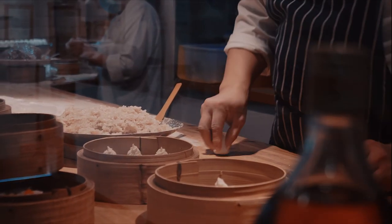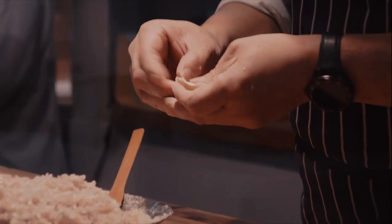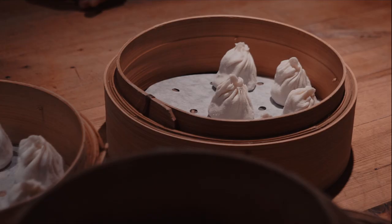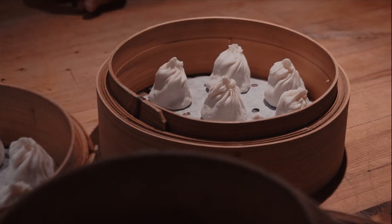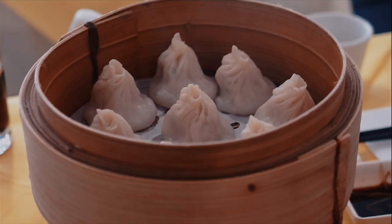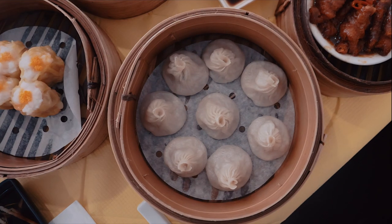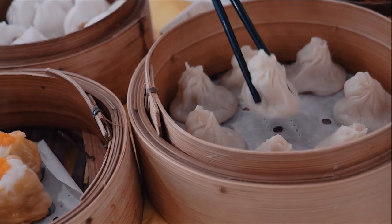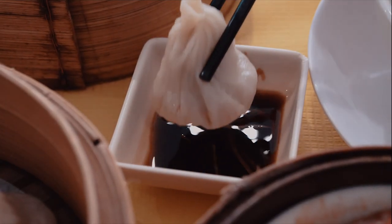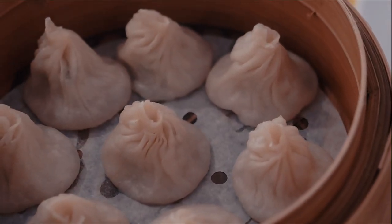Dumplings Legend is also extremely well known for the xiaolongbao, otherwise known as Shanghai soup dumplings, filled with minced pork and aromatics. There are various ways to eat them: one option is to bite the top to let the steam escape, pour a little vinegar in, then slurp up some broth from the top before eating the rest. What I like to do is dip the whole thing in vinegar, add a slice of ginger on top, and eat it all in one go — but be very careful as it can be very hot when freshly steamed.